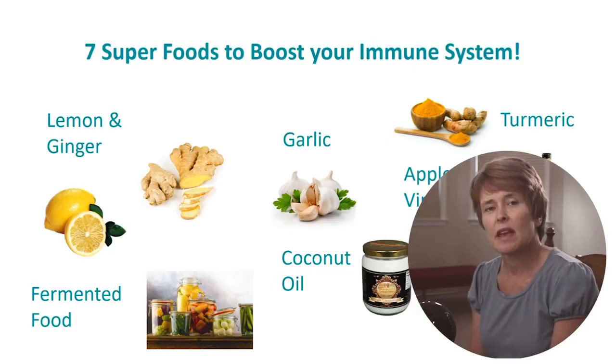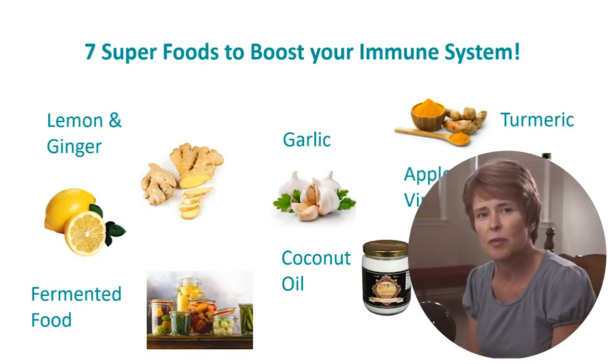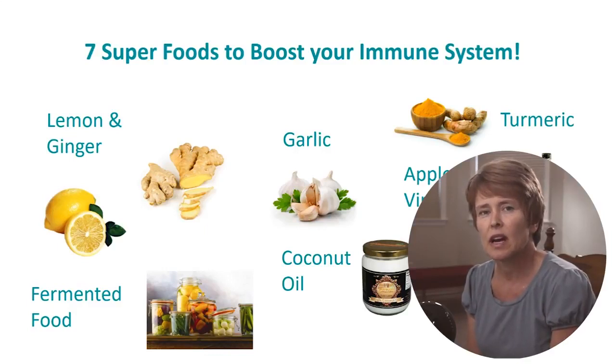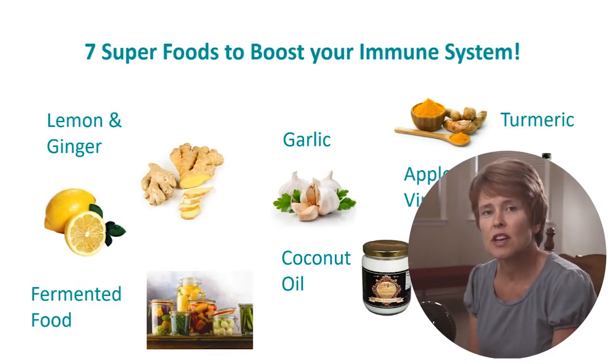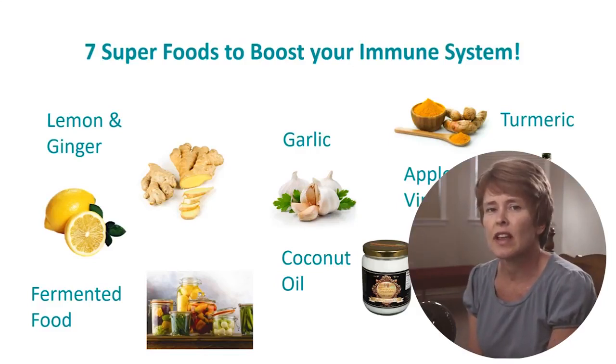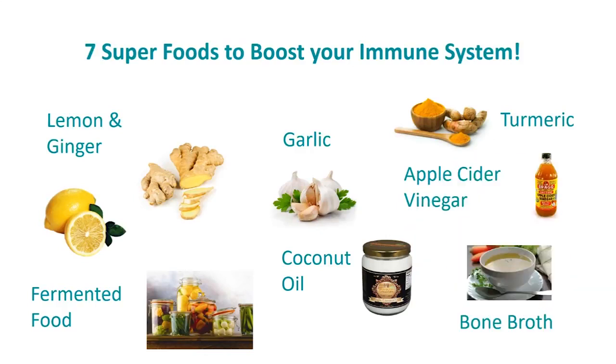Hey there, I'm going to be speaking about seven foods that help boost your immune system. It's important to have a healthy immune system so that we can fight off infections and disease. So I'm going to be telling you more about my seven favorite foods that boost the immune system. Let's get started.